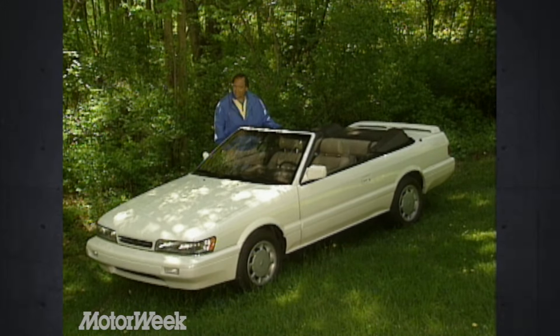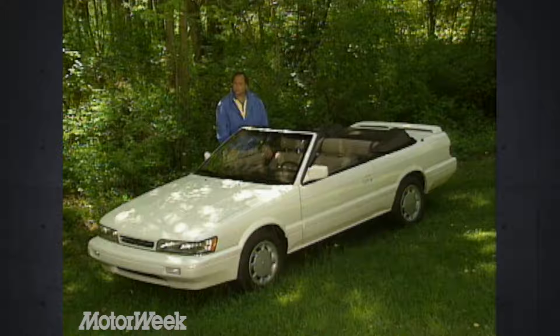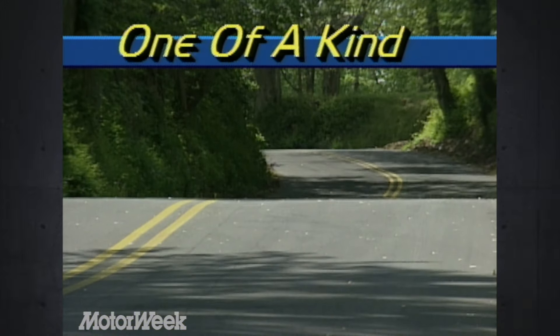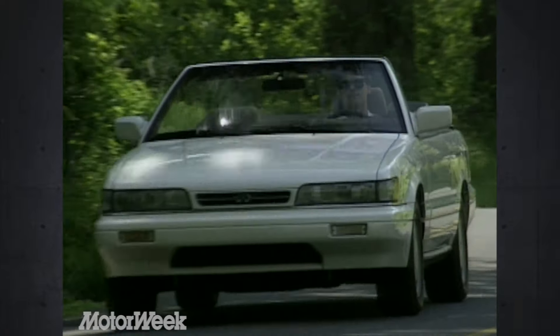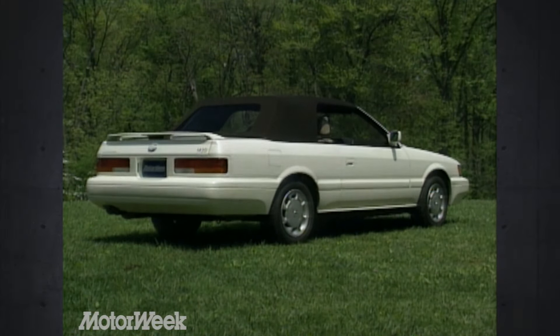The new soft top M30 adds some zing to the Infiniti line. But knowing how much removing a car's top can compromise its abilities, we had to ask: can a luxury-oriented car without a solid top still be as smooth as its hard-top counterpart? Before we address structural rigidity and wind noise, let's look at the Infiniti M30's convertible top itself. It's a product of ASC, the company that manages convertible conversions for many major car makers. Like most ASC fabric tops, it closely follows the contour of the original hard top. The backlight is plastic and thus without a defroster.